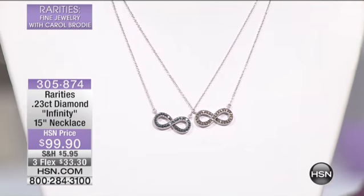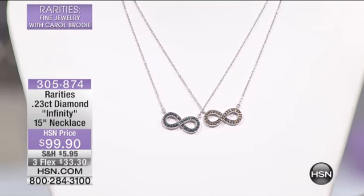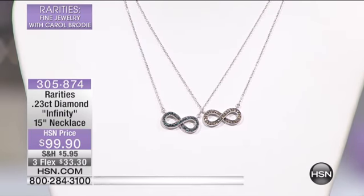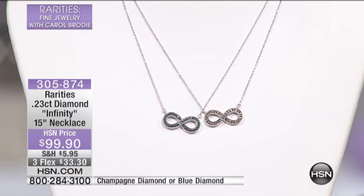We only have about a hundred left in each. I'm looking at this — blue diamonds? Fancy blue diamonds for under $100? Fancy, warm, sunny, golden champagne diamonds. One quarter carat of diamonds.